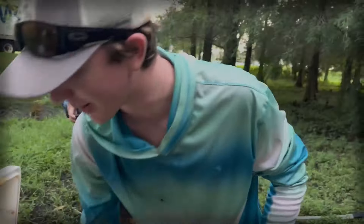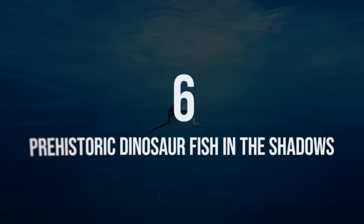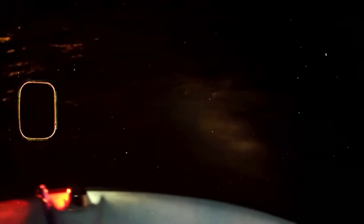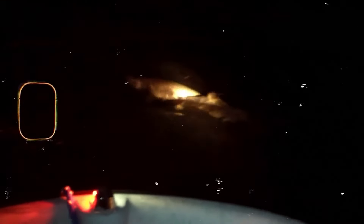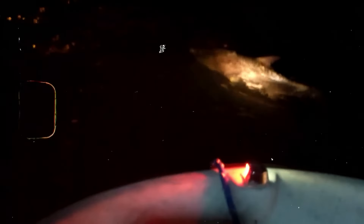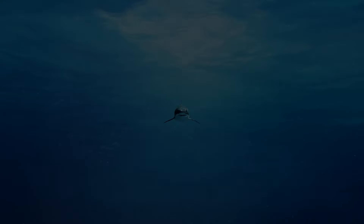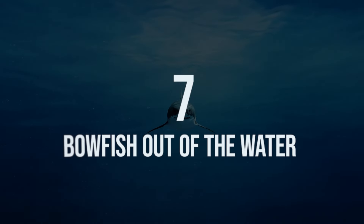Number six: prehistoric dinosaur fish. In the shadows, monster fishing can be full of surprises — you never quite know what you're going to end up catching. These people were monster fishing in the dark when their reels started going crazy. They could barely hold on, but they managed to catch it on camera.